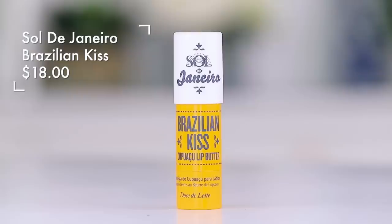This is the GlamGlow Super Mud Clearing Treatment. If you have skin that really needs to be cleared or is oily, you can use this everywhere. For my lips, this is it — the best. Sol Janeiro Brazilian Kiss. All of their stuff is so cutely named. I love the packaging, I love the scent, I love how rich and moisturizing it is. I have one of these in my car, one on my desk, one in my nightstand. This is the lip treatment of choice and it is so good — I swear by this.